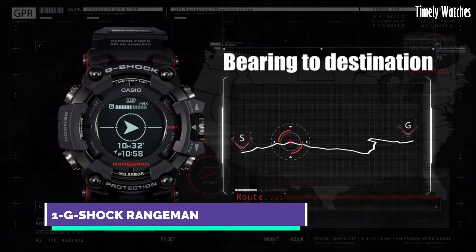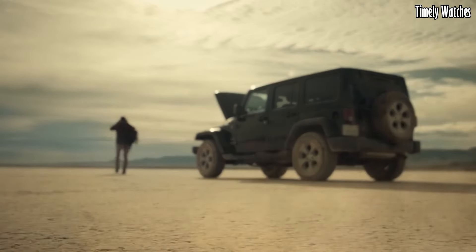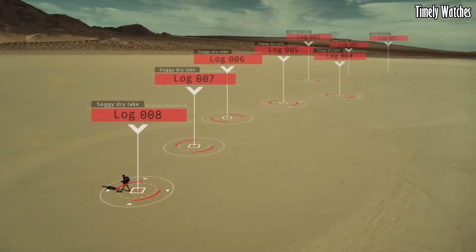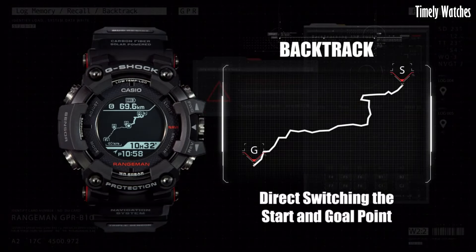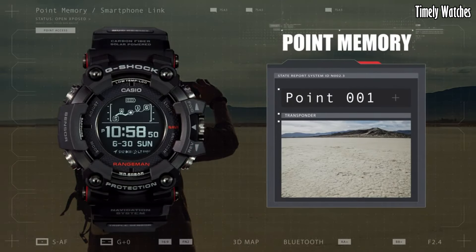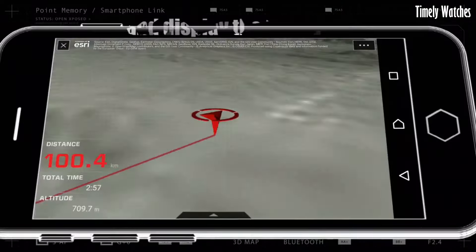Number 1: Casio G-Shock Range Man is the epitome of toughness and resilience. Encased in a rugged yet stylish design, it can withstand the harshest conditions. Its shock-resistant construction and robust materials make it virtually indestructible, ensuring longevity. This timepiece offers an array of features, including a built-in compass, altimeter,